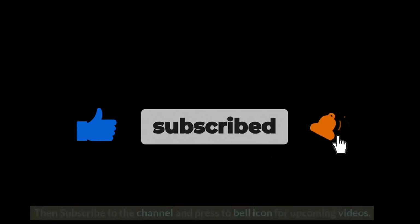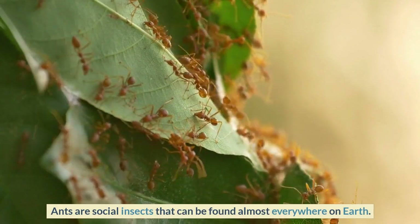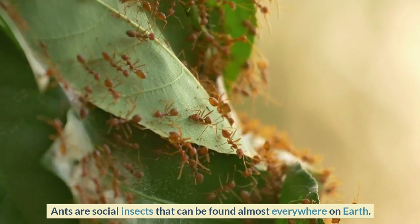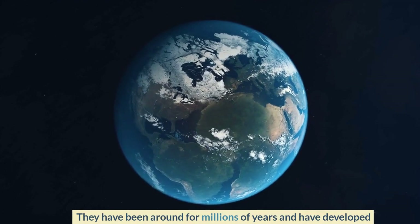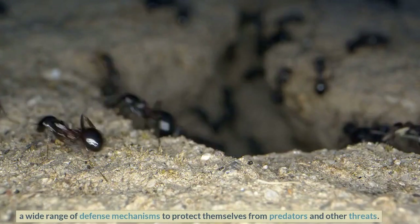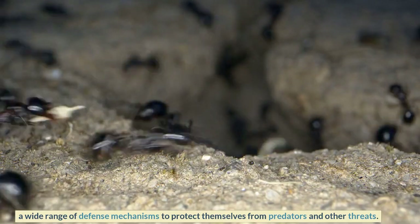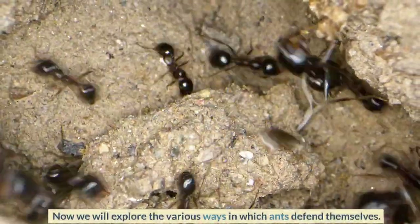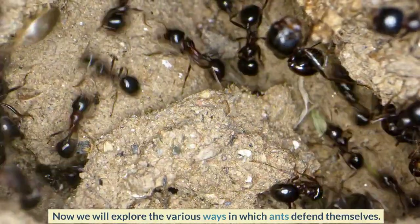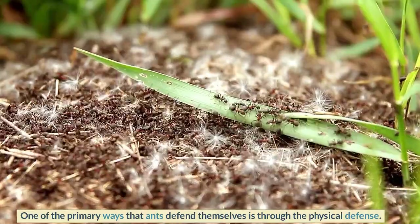Let's start the video. Ants are social insects that can be found almost everywhere on earth. They have been around for millions of years and have developed a wide range of defense mechanisms to protect themselves from predators and other threats. We will now explore the various ways in which ants defend themselves.